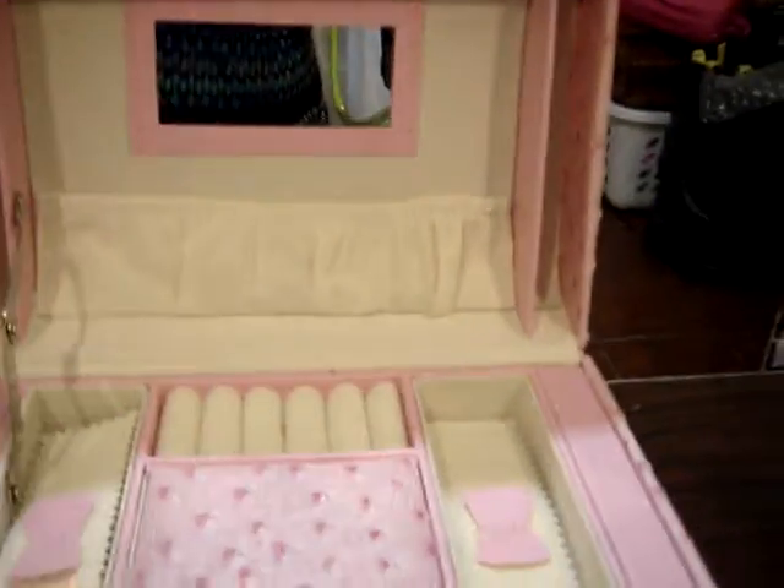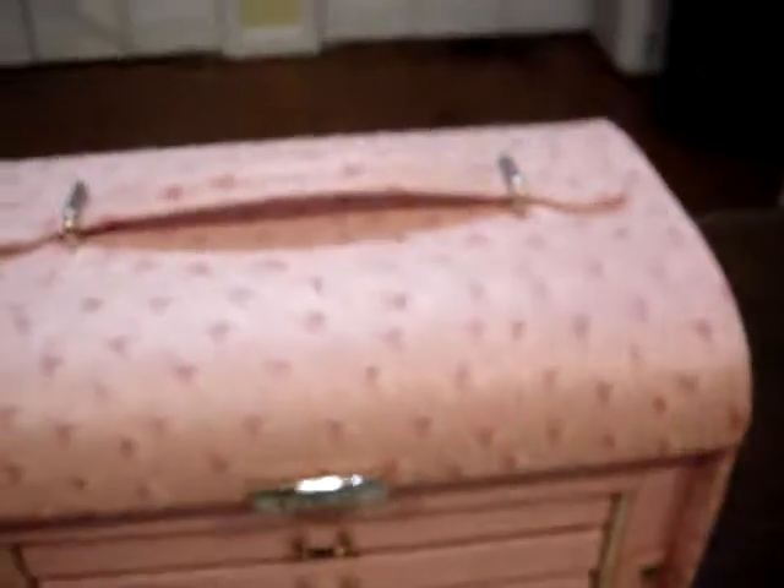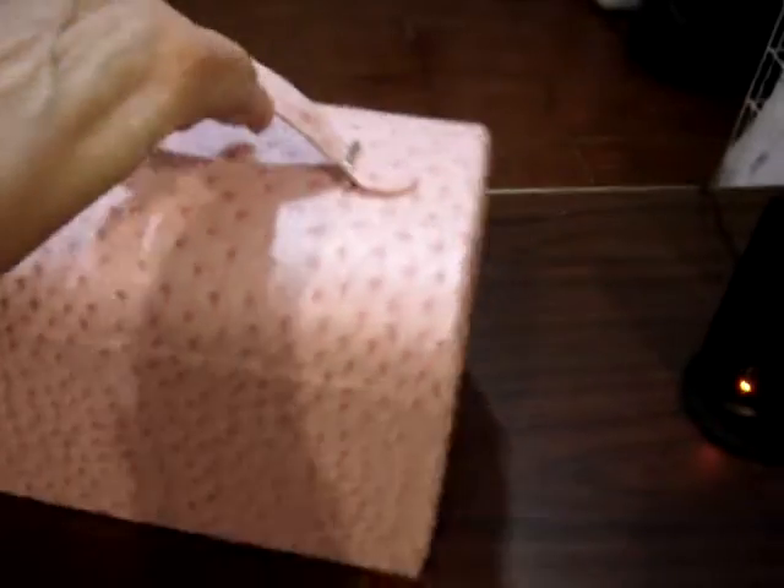This is just really, really pretty. I really like this. This comes up, and this comes like this. Isn't that gorgeous? I love it. This is totally me.